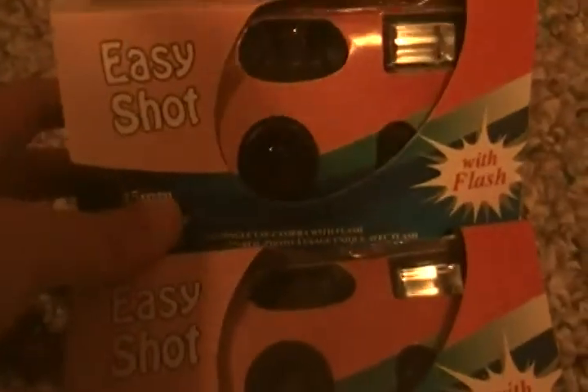Hey guys, today I'm going to show you what I got today. I got these two EasyShop cameras because they're really cheap — with flash!